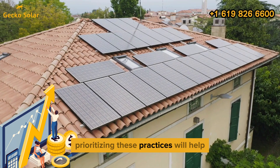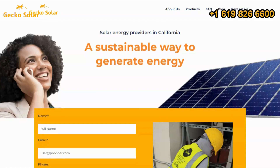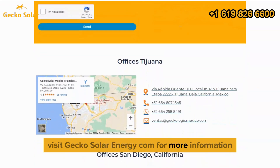Prioritizing these practices will help protect your solar investment and ensure optimal performance over its lifespan. Gecko Solar Energy can help you create a custom system that meets your needs. Visit geckosolarenergy.com for more information.